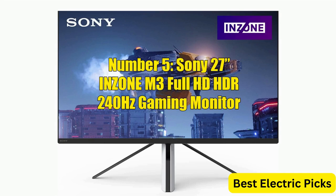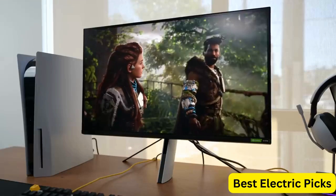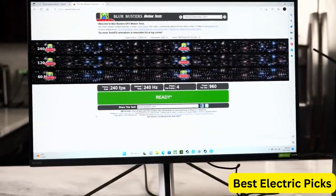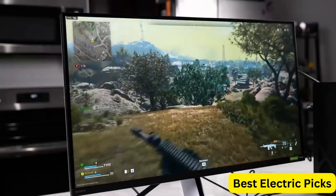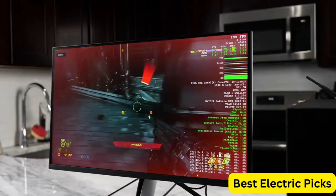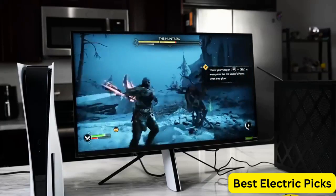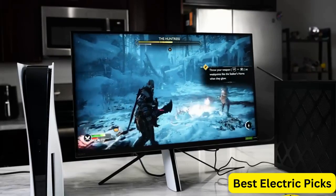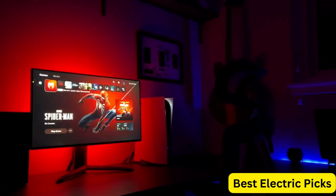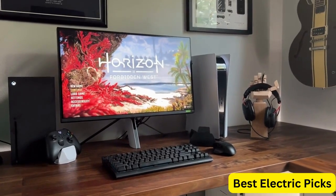Number 5: Sony 27-Inch InZone M3 Full HD HDR 240Hz Gaming Monitor. The Sony InZone M3 is a top-of-the-line display designed for serious gamers. With a full HD resolution and a 240Hz refresh rate, this monitor delivers incredibly smooth and responsive visuals. It features HDR support for excellent color accuracy and contrast. It also supports NVIDIA G-Sync technology and HDMI 2.1 VRR, minimizing screen tearing and stuttering. With a thin bezel and a height- and tilt-adjustable stand, it connects via HDMI, DisplayPort, and USB to laptops, PCs, and gaming consoles.